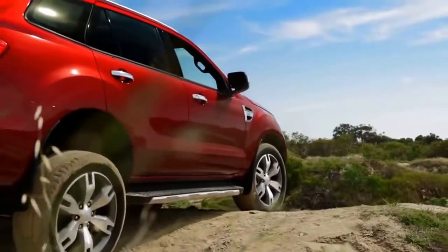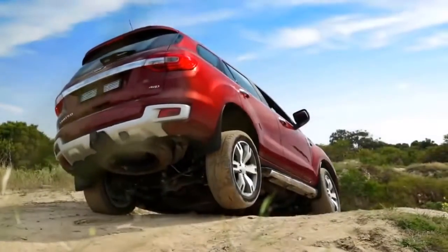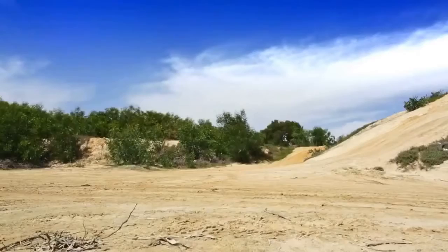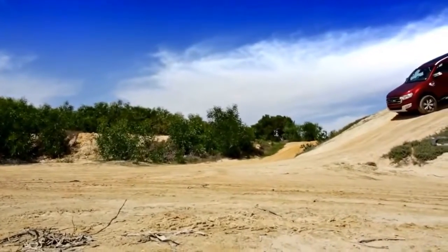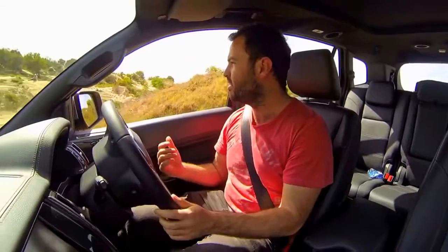Here we go. I can't actually see down this hill — that's how steep it is. I'm just seeing bonnet, and I think we're on three wheels right now. Now the idea is that with Hill Descent Control, you shouldn't have to brake at all, which is currently what I'm doing. I'm not pressing a single pedal, and we're very calmly going down that hill, which I've battled to walk up.